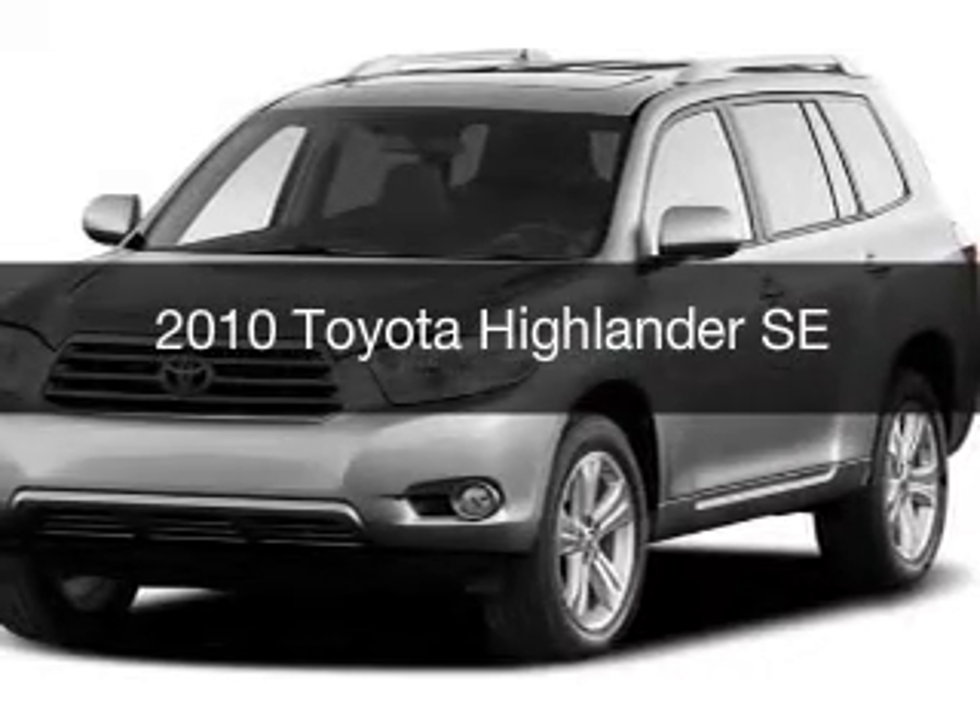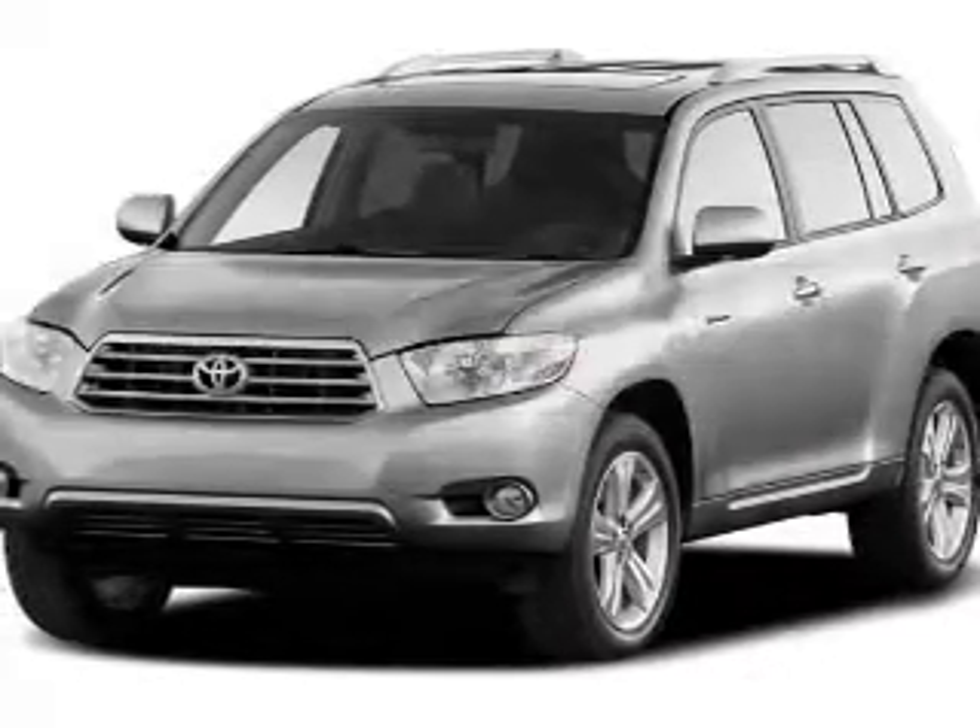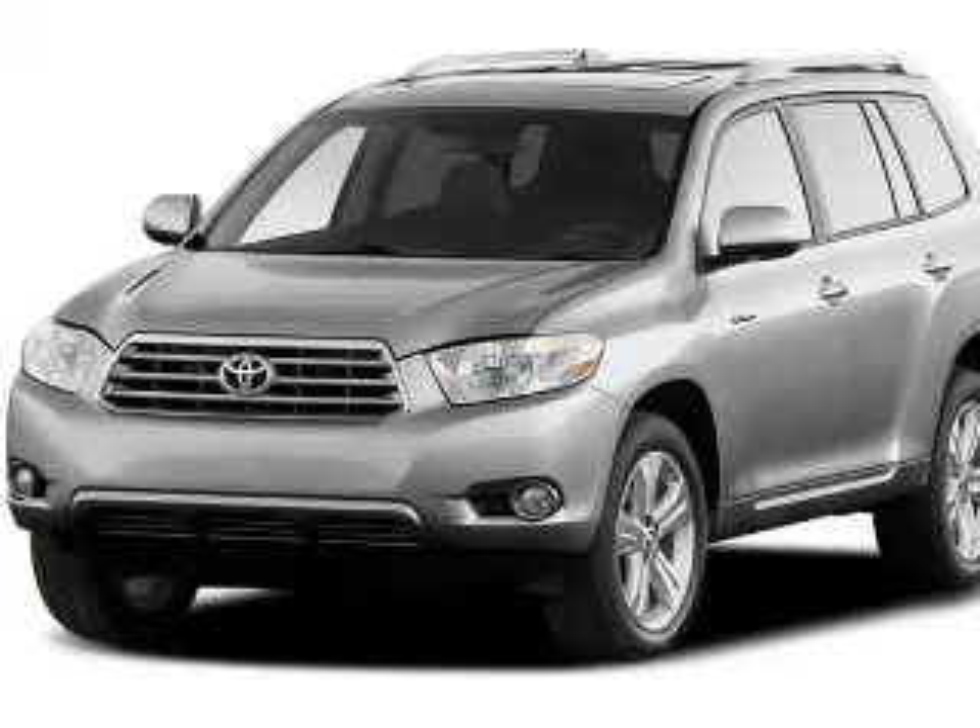This is a used 2010 Toyota Highlander. It's powered by four-wheel drive, an engine, and an automatic transmission.